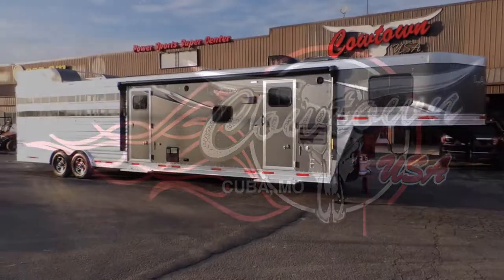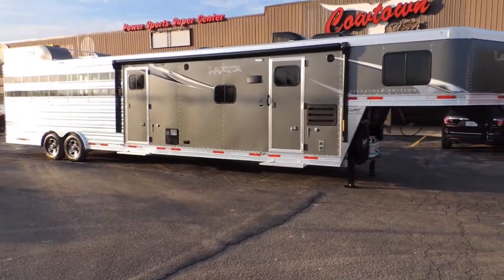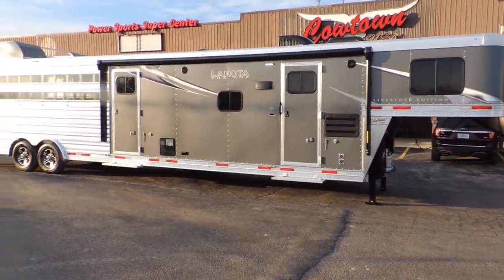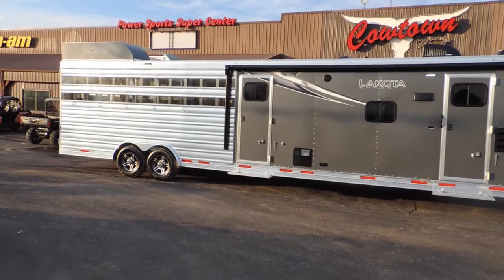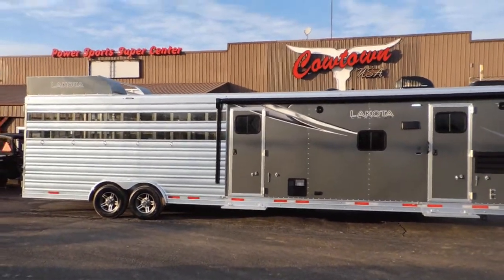Hi guys, Rick Day with Cowtown USA in Cuba, Missouri, with an all-aluminum Makota Charger — 11-foot short wall, 16-foot back end, stock type haul.